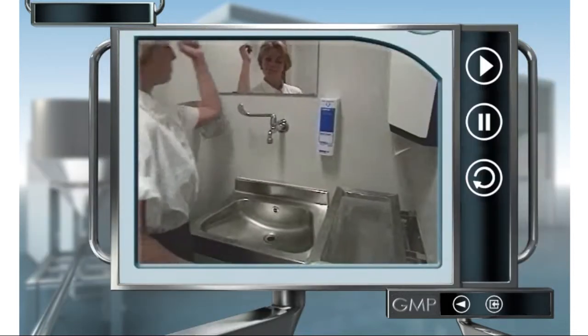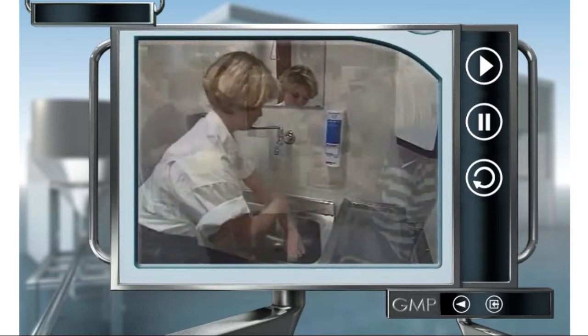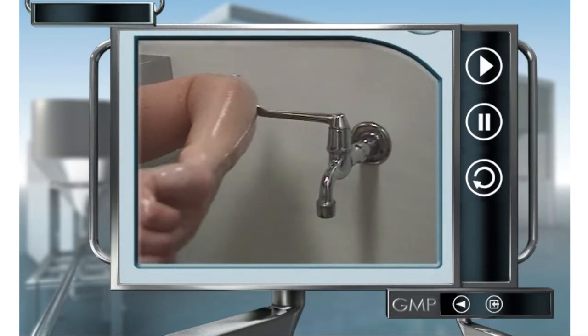When handling open product in production areas and laboratories, hygiene is important both to protect the product and for your own health. For example, wash your hands regularly, especially before eating and before going home.